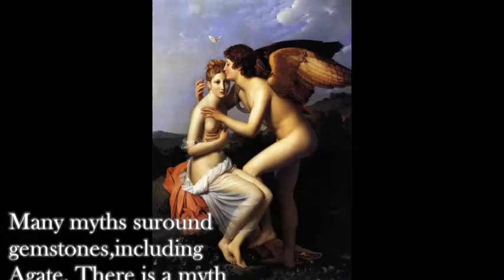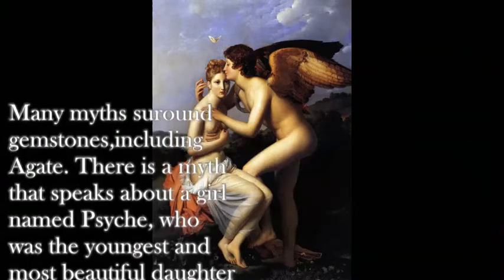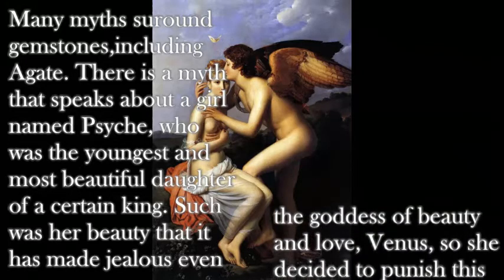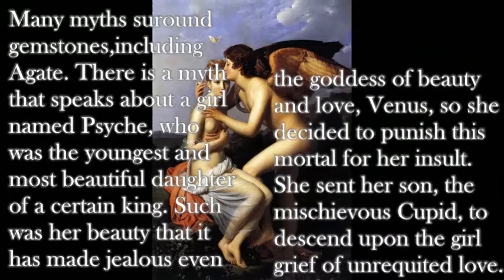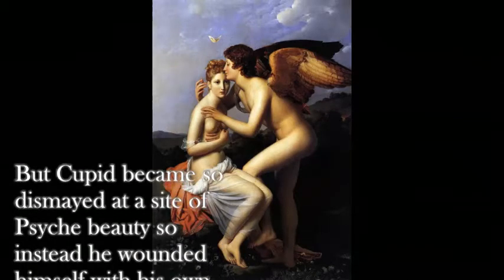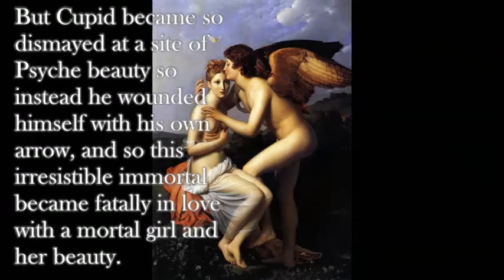Many myths surround gemstones, including agate. There is a myth that speaks about a girl named Psyche, who was the youngest and most beautiful daughter of a certain king. Such was her beauty that it made jealous even the goddess of beauty and love, Venus, so she decided to punish this mortal for the insult. She sent her son, the mischievous Cupid, to descend upon the girl a grief of unrequited love. But Cupid became so dismayed at the sight of Psyche's beauty that instead he wounded himself with his own arrow, and so this irresistible immortal became fatally in love with the mortal girl and her beauty.